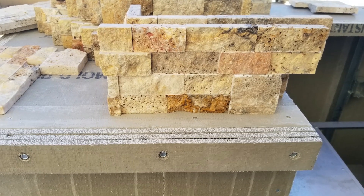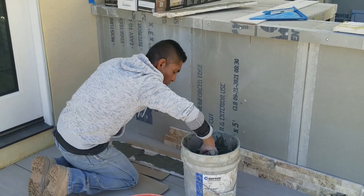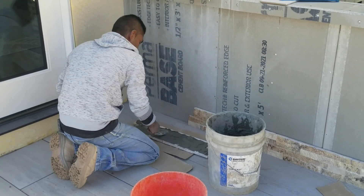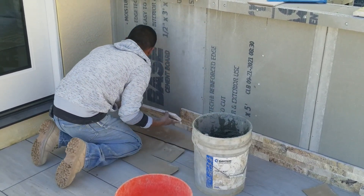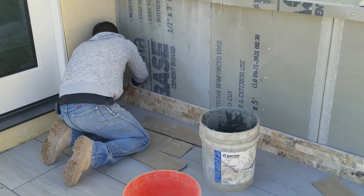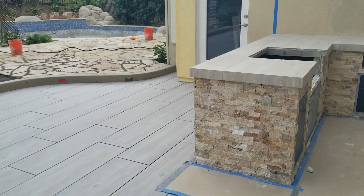While grouting was happening, another crew applied the stone facade to the barbecue. We got these wonderful stack stone panels from MSI — this one's called Tuscany Scabbas. These are nice 6-by-24 panels that get mortared right onto the cement board. The cement board adds rigidity to the entire barbecue and creates a skin you can attach the stone facade to. It takes a couple of days to get all the stone facade work done. The material does come with corner pieces so you don't have to worry about custom cuts. Now the barbecue has a nice tile top and is ready for the appliances.